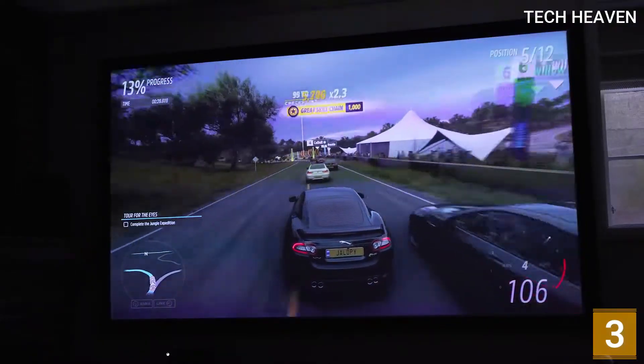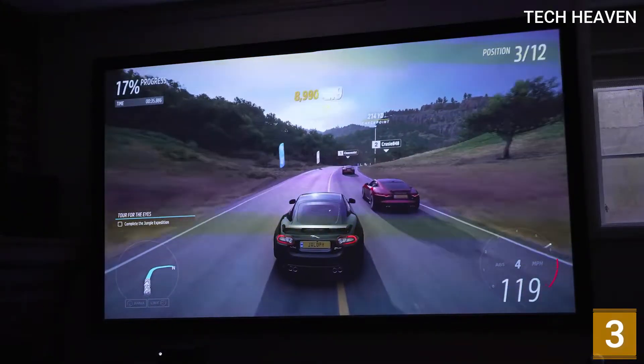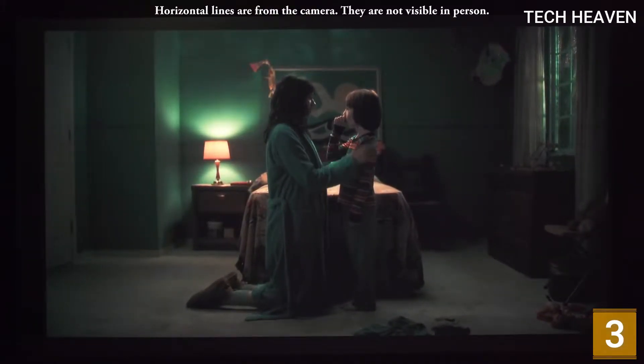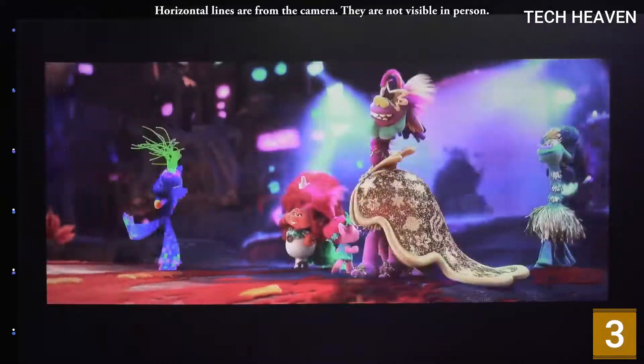The Wemax Nova has a lot of strengths. With 4K resolution, impressive speakers, and a built-in streaming interface, it has all-in-one potential, letting many users watch their favorite shows and movies without connecting any accessories or content sources. It's also a convenient choice with quick setup thanks to its ultra-short throw distance.